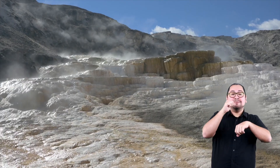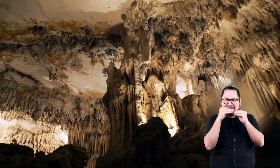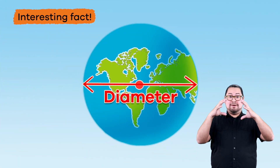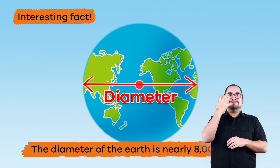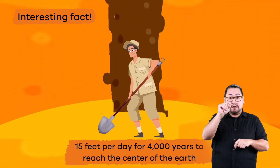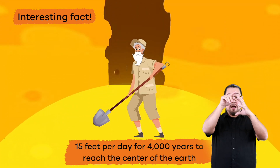In spite of the way it looks on the outside, the earth is not simply a giant ball made up of dirt, rocks, and minerals. Amazingly, there is a ton more happening just below the surface, all the way down to the earth's core. Here is an interesting fact: the diameter of the earth is nearly 8,000 miles, which means you would have to dig 15 feet per day for 4,000 years to reach the center of the earth. Whoa!